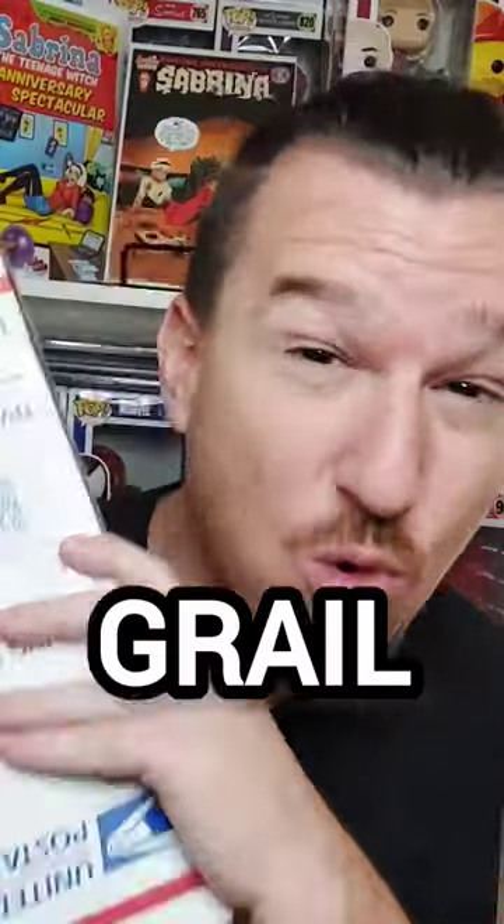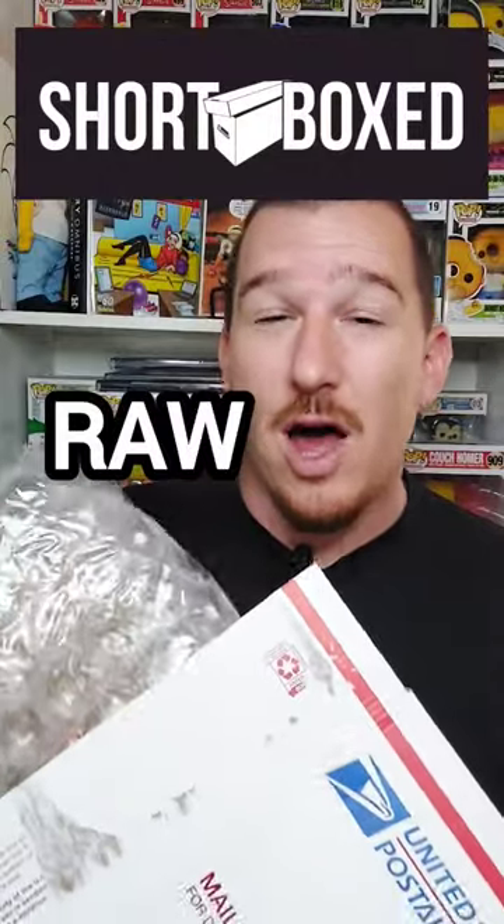I got an Archie Comics grail. For those that still don't know, Shortbox has made raw comics available on their app. As soon as this launched, this was one of the books that I immediately was looking for.